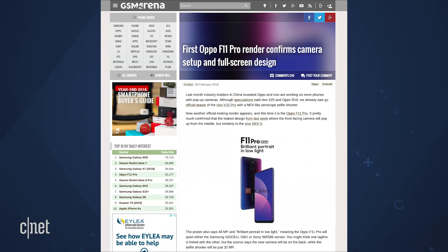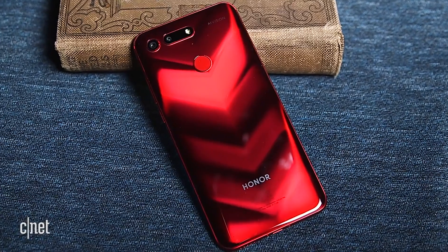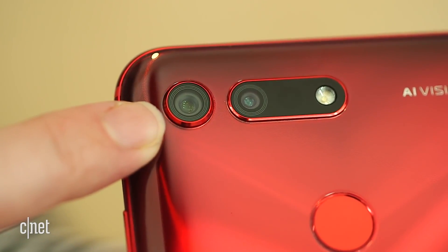The Oppo F11 Pro could have a 48 megapixel camera on the back. That's not even a crazy number — the Honor View 20 already showed off its own 48 megapixel camera.